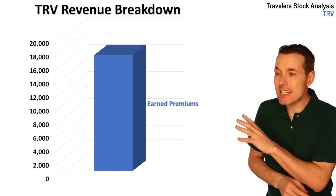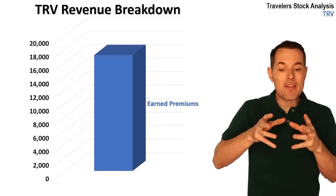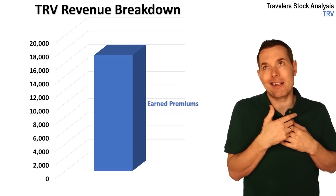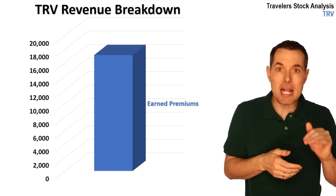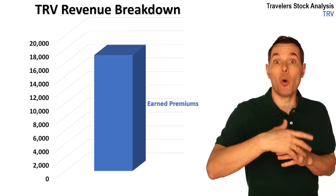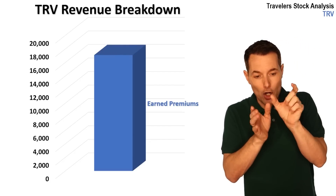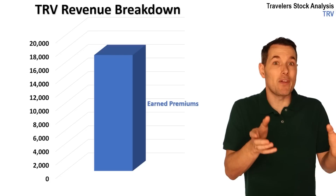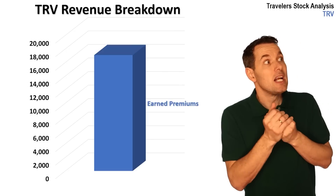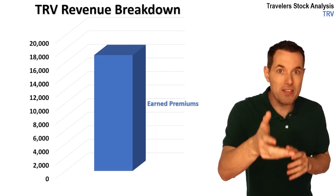Their biggest revenue contributor is what they call earned premiums. Basically, the way an insurance business works is: if I want car insurance, I go and pay them a premium — my monthly payment. If I pay for the whole year, they haven't earned it yet. The reason they call this earned premiums is they earn it as time passes. If I pay for the whole year, every month that goes by they account for one month of that as revenue. If I pay monthly, they account for it as it comes in. That is one way they generate revenue.